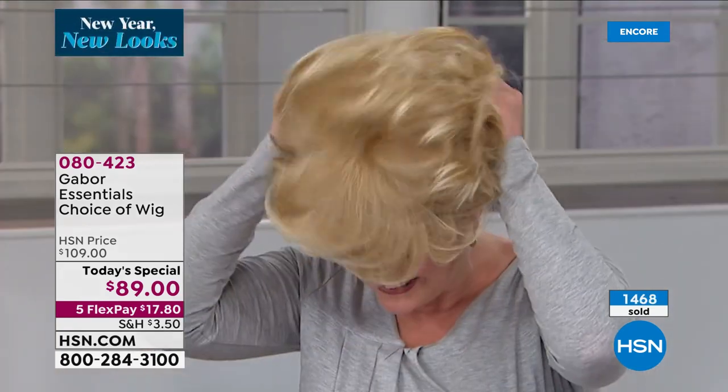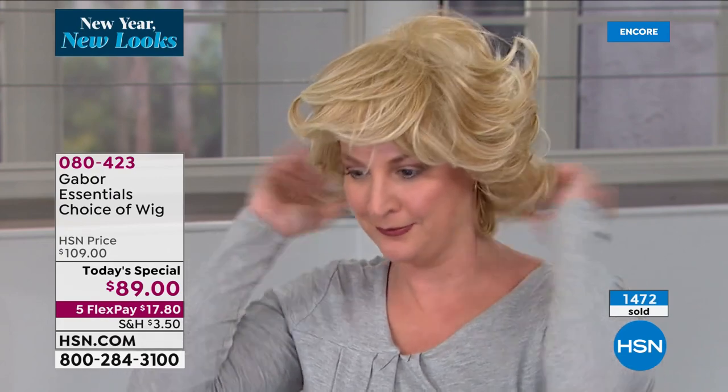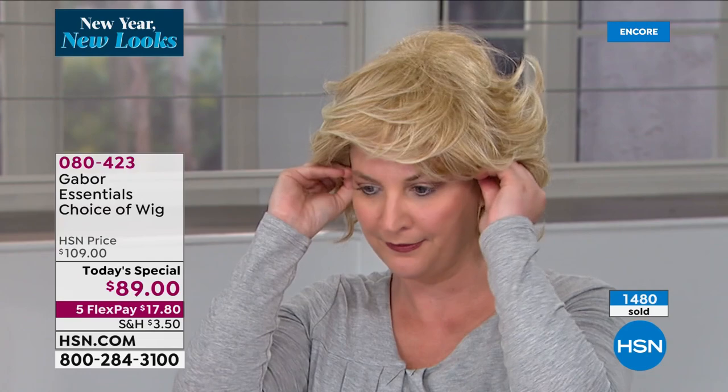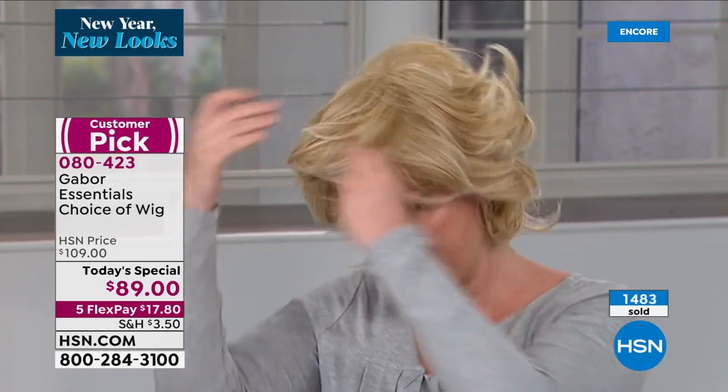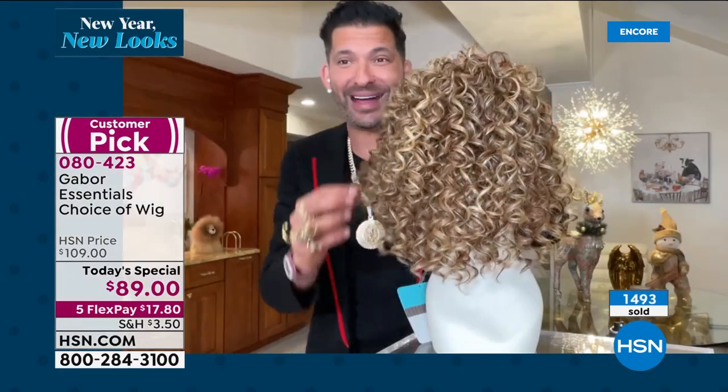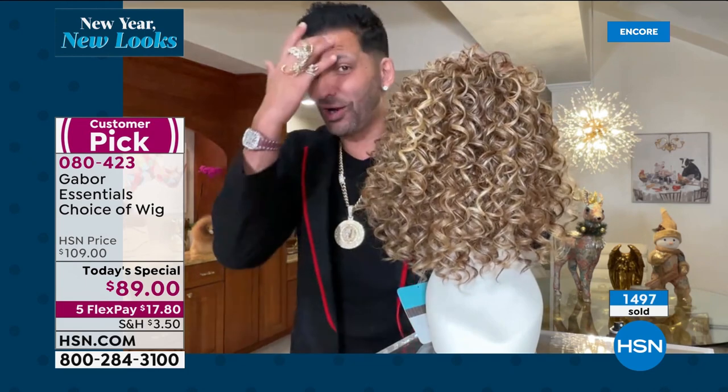And you get the wig cap for free, which you're seeing right now in the video. She took her hair, split it in two — some of the wigs come with bobby pins — twist them, pin them, put the cap over, put your wig on, run your fingers through it. The Motivation curly wig, I didn't even touch it — honestly, right hand to God.